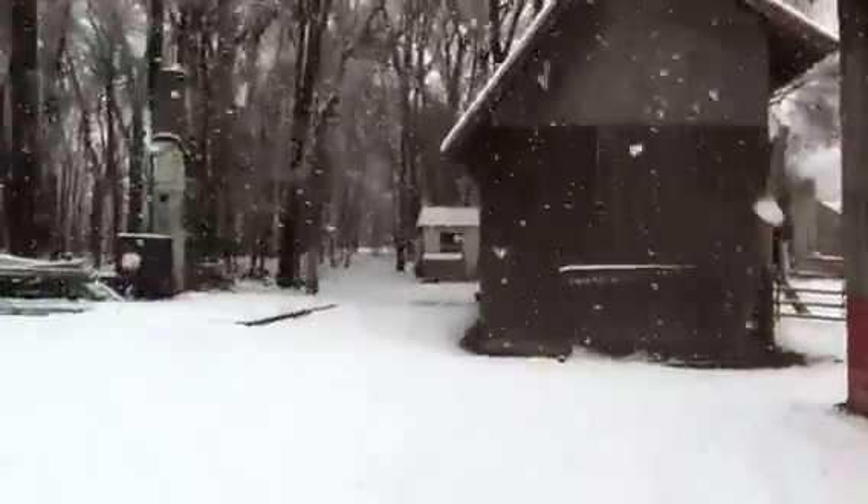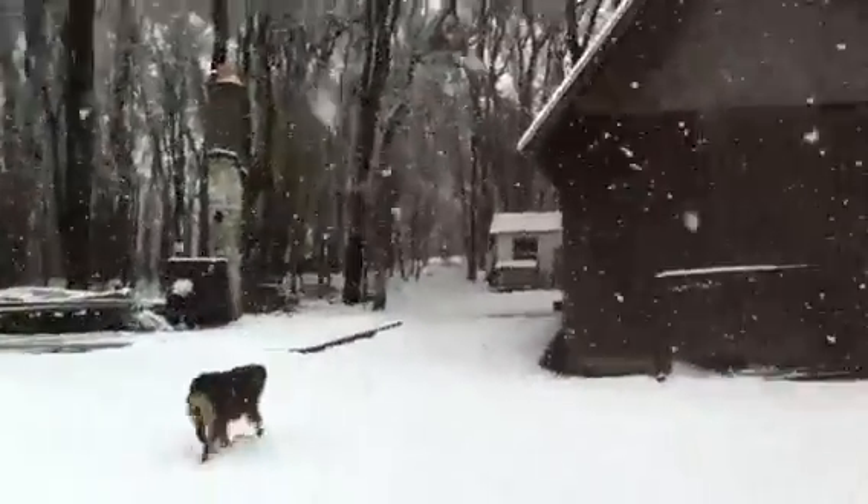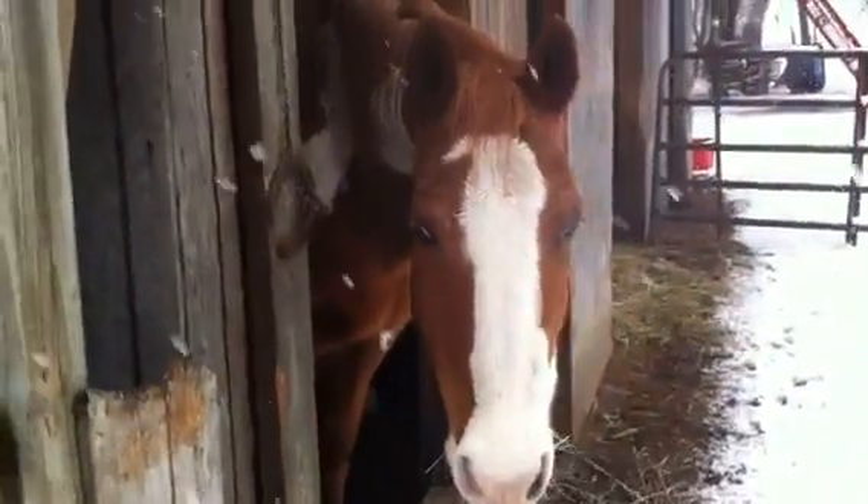And the little white building up there is where we keep all the saddles and halters and ropes and stuff. And here's Picasso. And that was the tour.